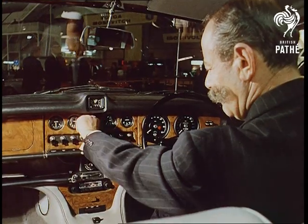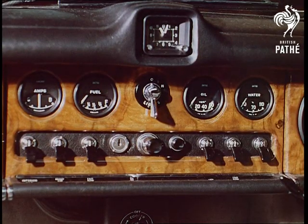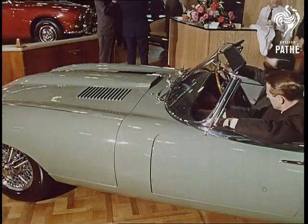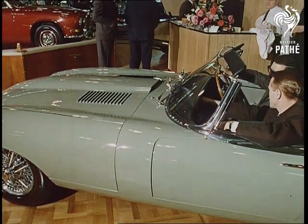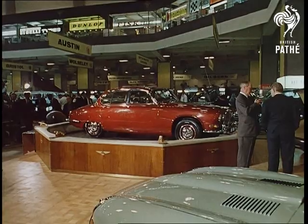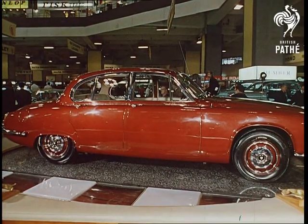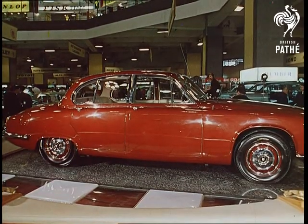As always, the British automobile industry makes an impressive splash in the luxury field. Witness the Daimler's stable mate, the E-Type Jaguar, popular everywhere, across the Atlantic especially. What dollar earners the Jaguars have been and will continue to be. Like all our car exporters, they follow up sales with an unfailing after-sales service.